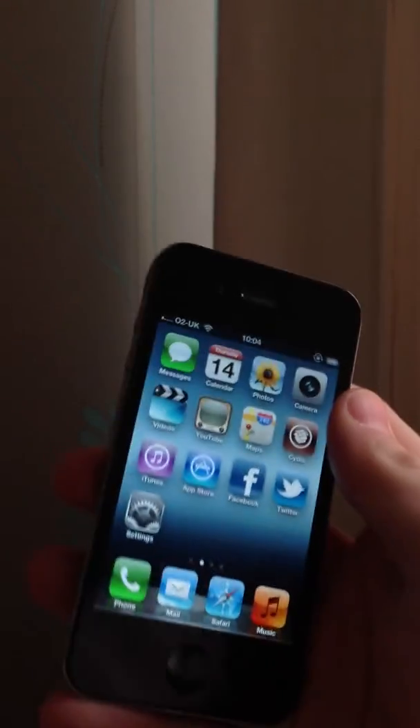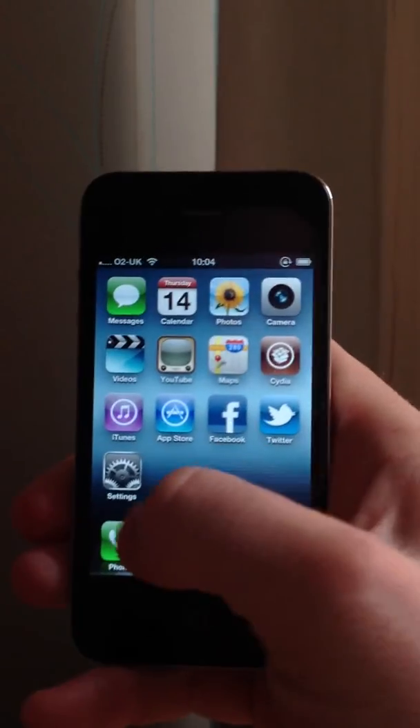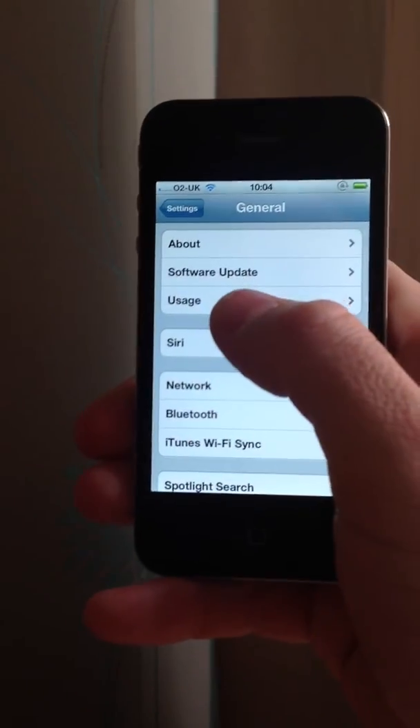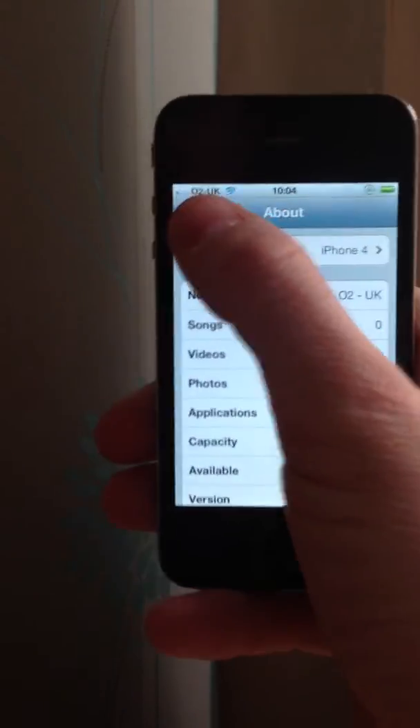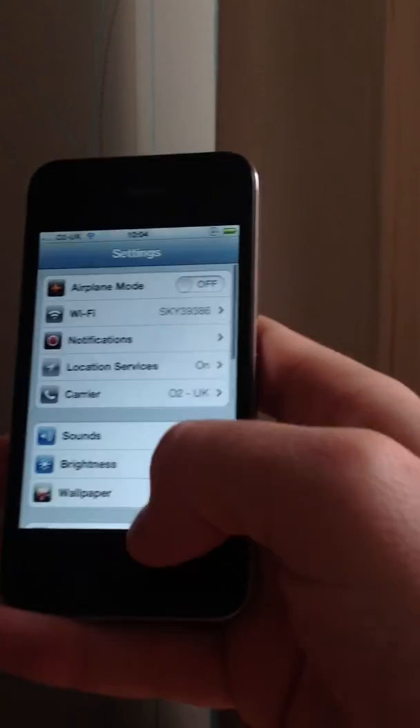Let's get right to it. This is an iPhone 4 — no antenna breaks. The iPhone 4 will show that we're running iOS 5.1.1, you can see it in the bottom there: 5.1.1. Let's get right into it and try out Siri.